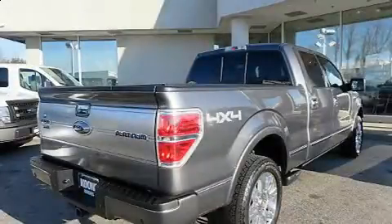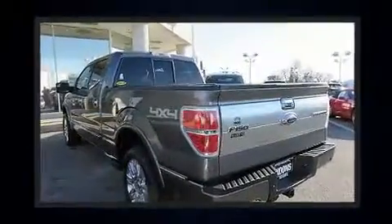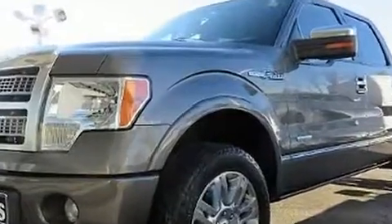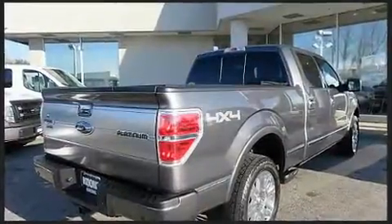Climb inside the 2012 Ford F-150. Top features include power windows, one-touch window functionality, a tachometer, variably intermittent wipers, and air conditioning. Audio features include an AM/FM radio and four well-positioned speakers.